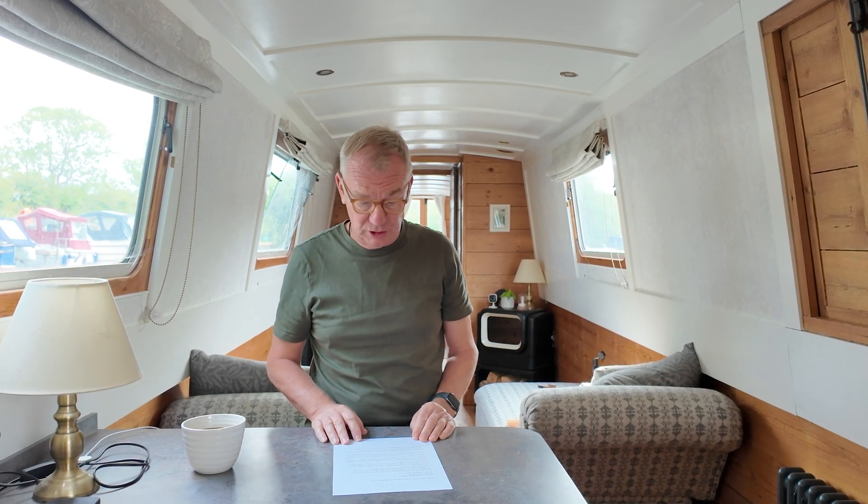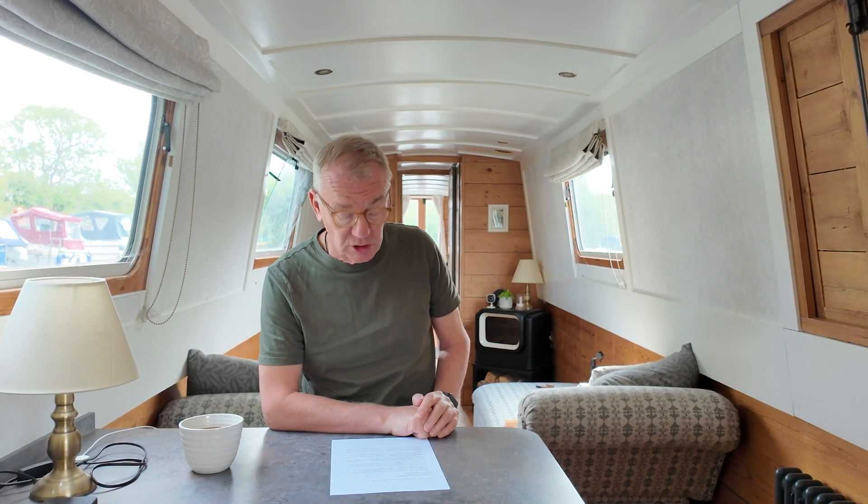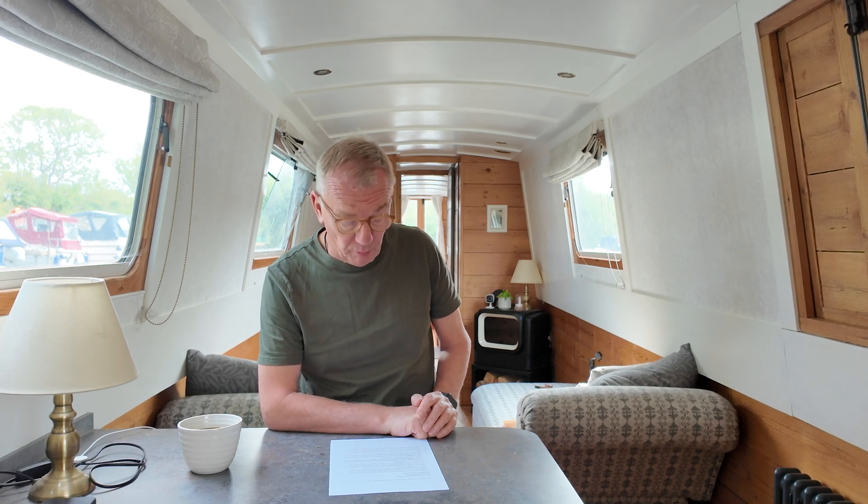We're going to be talking about electric narrowboat builders, electric propulsion, and other important stuff. And we're going to be starting off with number one on my list: Aqua Narrowboats.